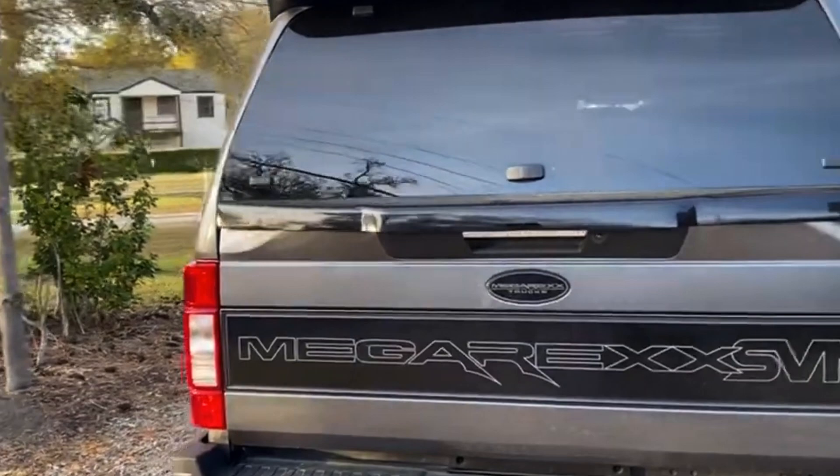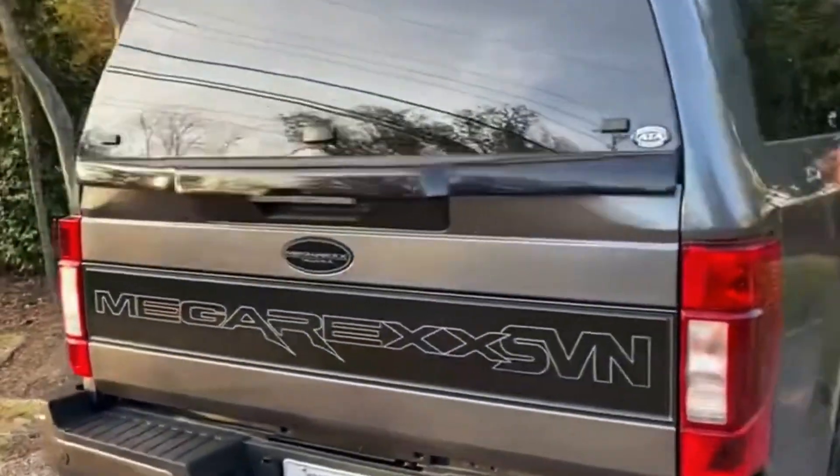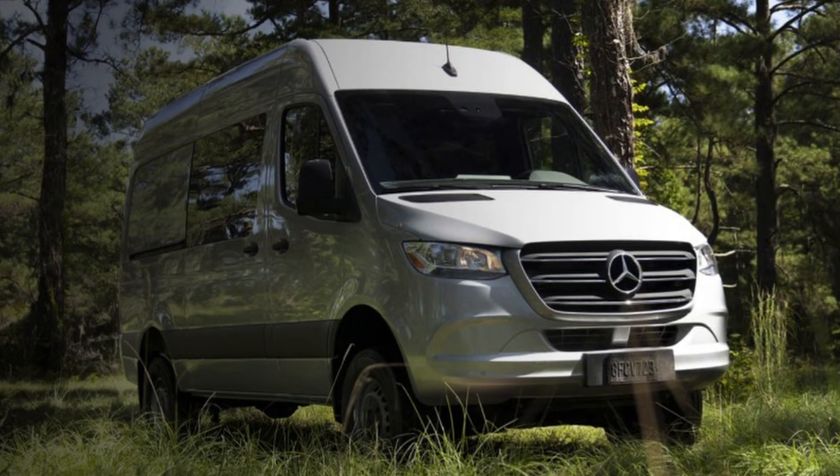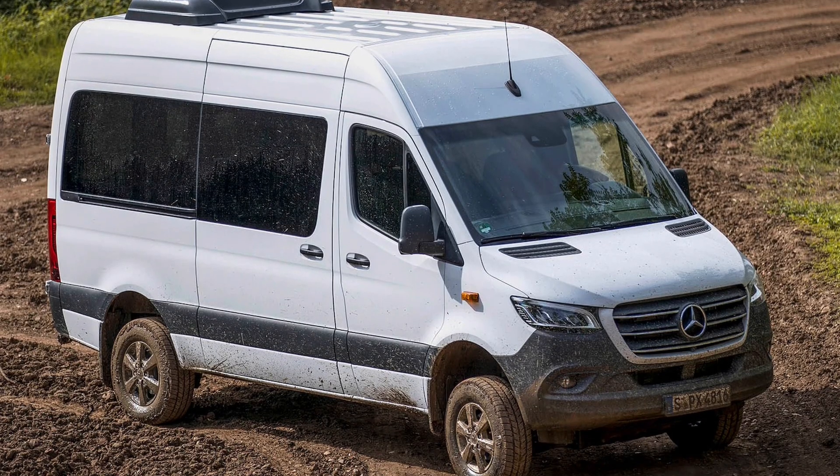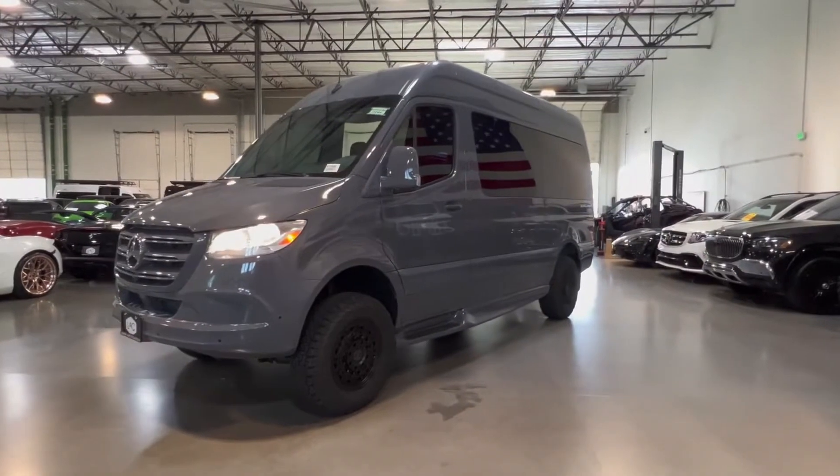If the SVN is too — how should I say it — truck-like, a Mercedes-Benz Sprinter is another option to fit the family and gear. We know the Sprinter isn't an SUV.